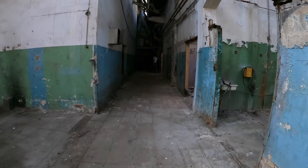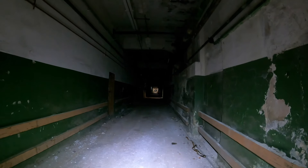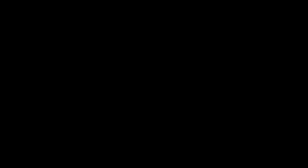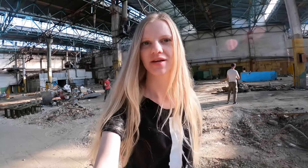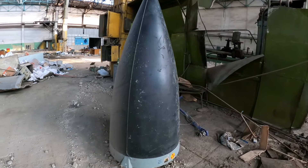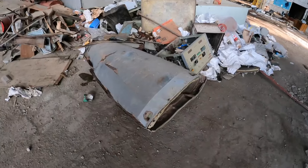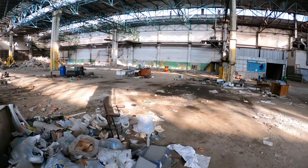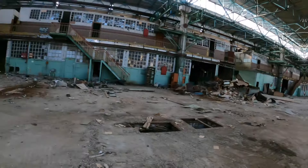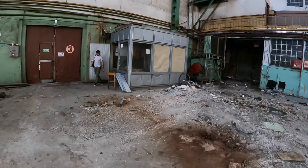Вот бескрайний коридор. Мы с вами пришли уже в следующий цех — тут их безумное количество. Мы гуляем по цехам бывшего завода МиГ. Посмотрите, что нам удалось найти: у нас тут сохранился нос от истребителя. К сожалению, самих корпусов самолётов здесь не осталось — тут осталась лишь груда мусора от самолётов.